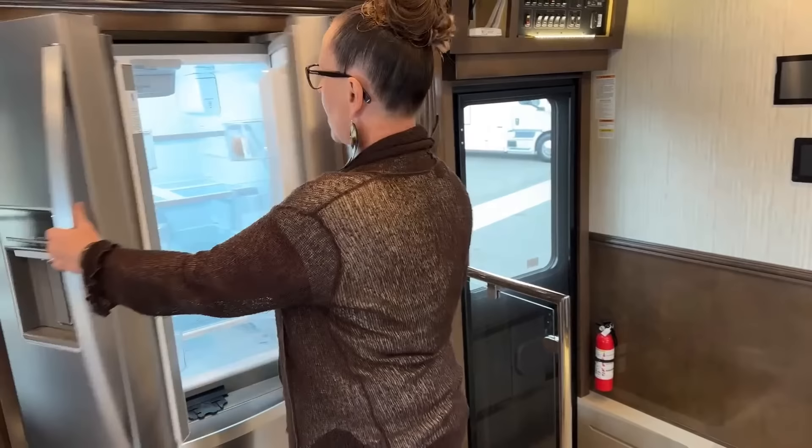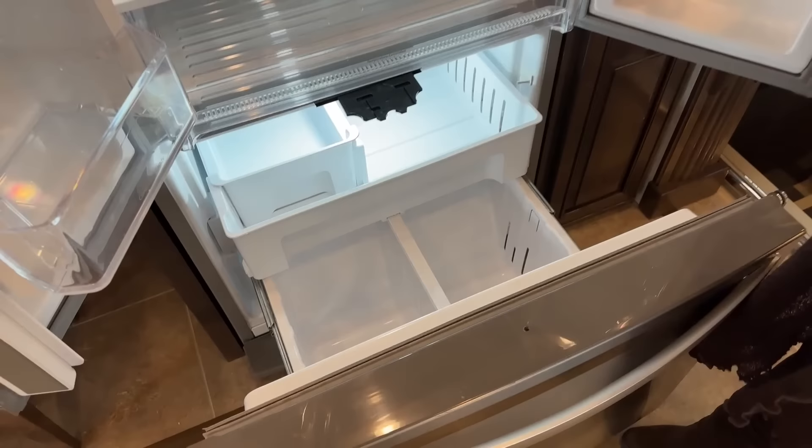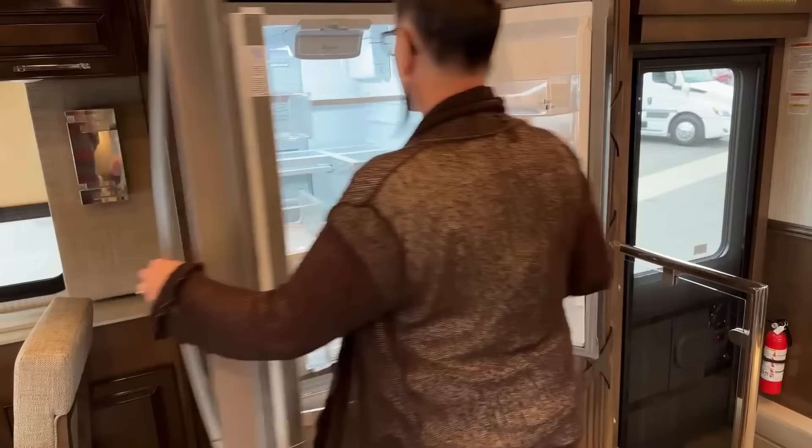Next to your 19.7 cubic foot Whirlpool refrigerator with the drop-down shelf and a really big freezer. We bring a lot of stuff when we go camping and we are always able to get everything to fit. There's a condiment shelf on the door that's good too. A water dispenser on the refrigerator door as well.